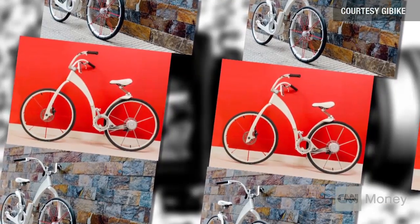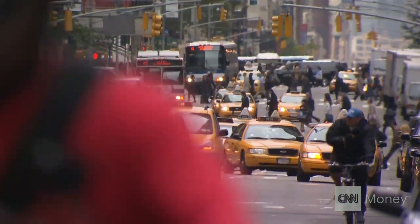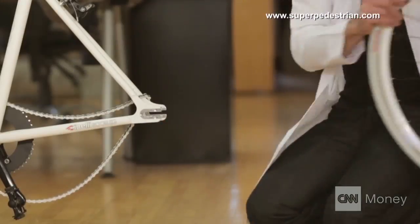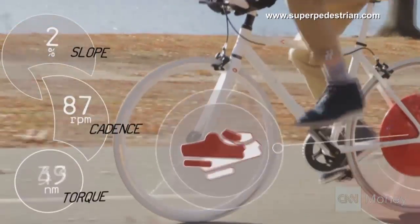And they won't be cheap — the electric bike could sell for about $3,500. As cities get smarter and more connected, there's more competition. Another company has created a bike add-on called the Copenhagen Wheel, which turns any bike into a hybrid electric bike.